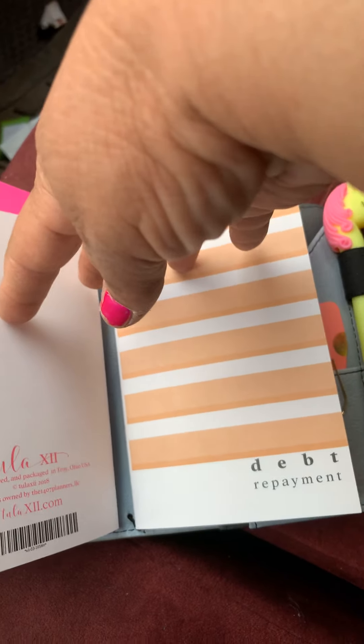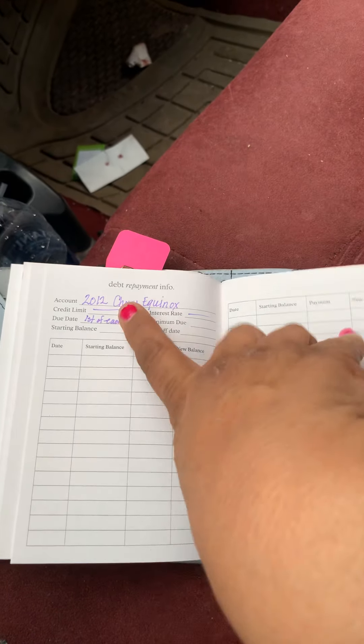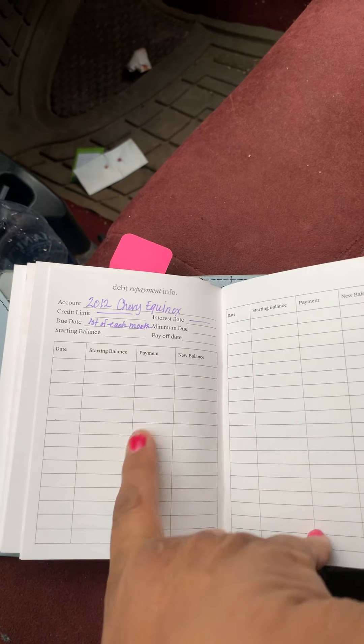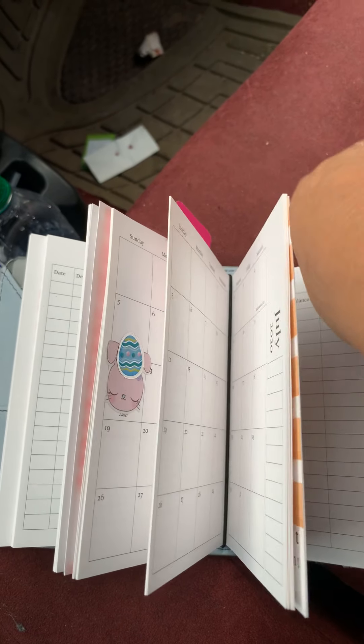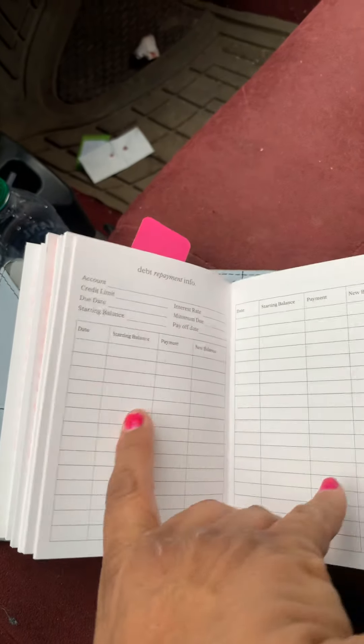And here's another one that I got. This is the debt repayment. So if you have any like — say your car payment — you can write down your car payment, what you paid and how much you still owe. You can write that. Or your house payment, any other like credit card or whatever you have.